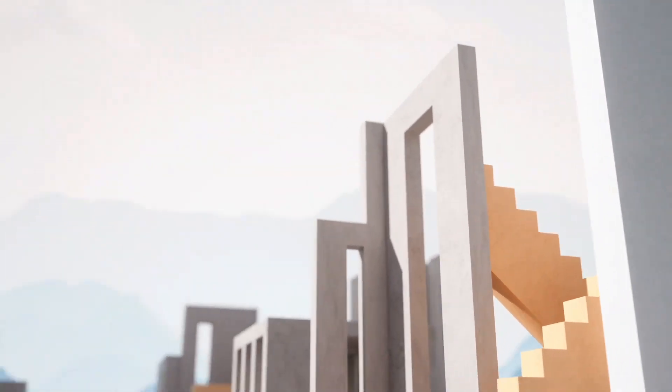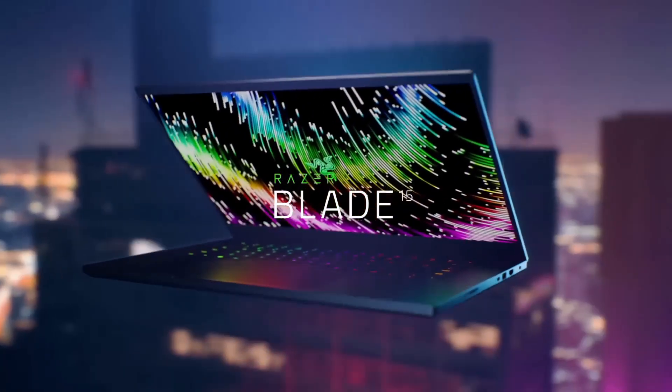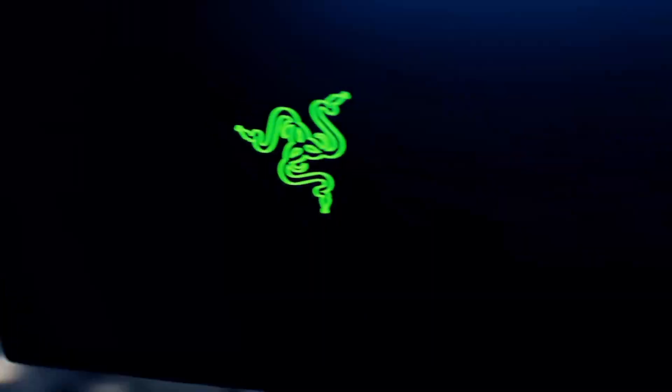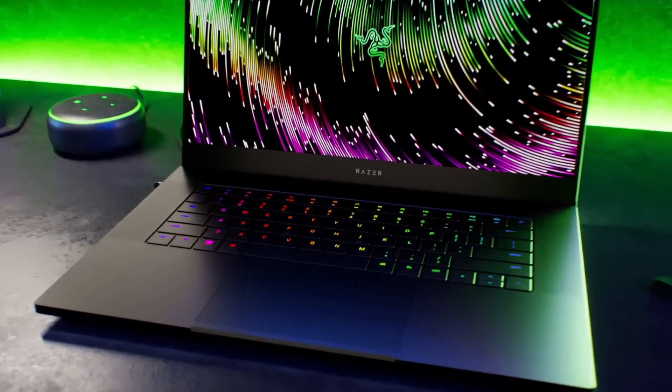video editing, and graphic-intensive tasks. A studio-ready powerhouse, it boasts 32GB of RAM and 1TB of SSD storage, providing ample space for your expansive projects. Crafted with CNC aluminum,